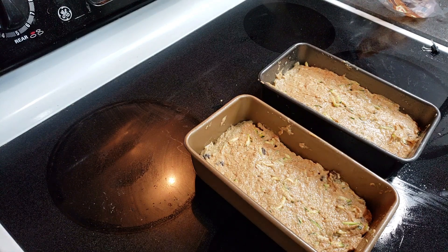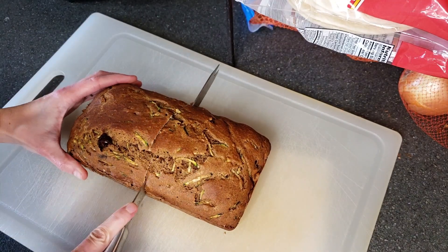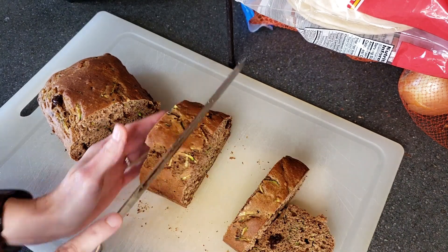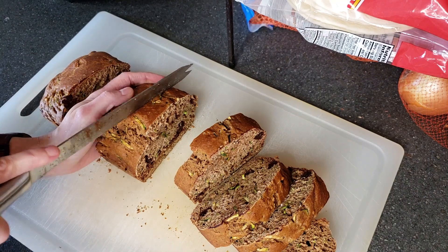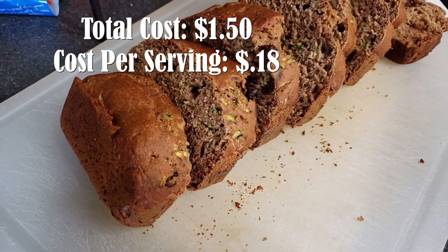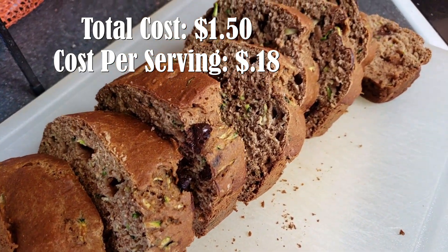I put these in for about 50 minutes and then checked them. Let me tell you, this bread is so good. I sliced each loaf up into eight slices, froze some of it, and put peanut butter on top like I mentioned. This bread for just one single loaf only cost around $1.50 to make, and that makes it about 18 cents per slice.